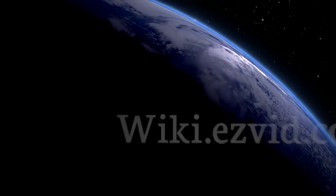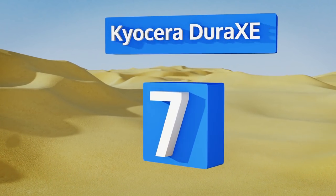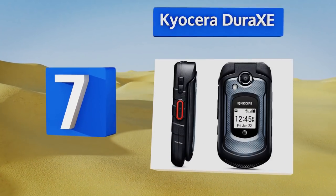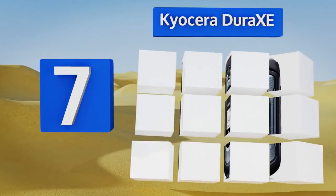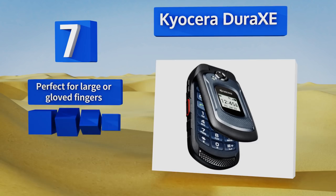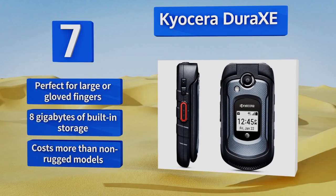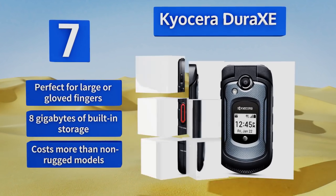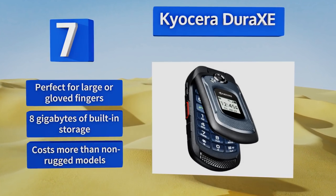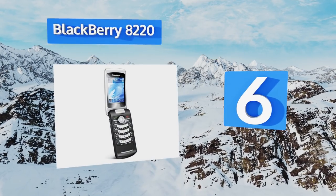At number seven, a solid choice for industrial professionals or extreme adventurers, the Kyocera DuraXC is no slouch when it comes to digital communications through heavy use and the elements. A quad-core Snapdragon CPU and an entire gigabyte of RAM will serve you well no matter the weather. It's perfect for large or gloved fingers and comes with eight gigabytes of built-in storage, but it costs more than non-rugged models.